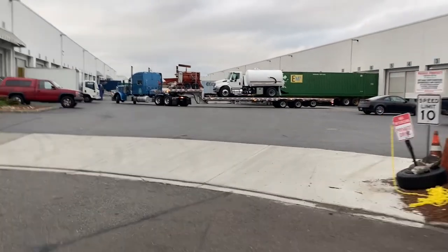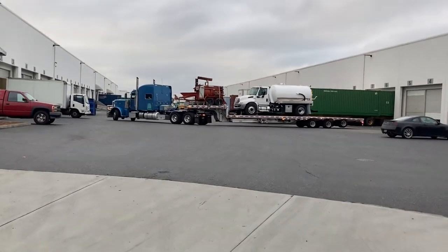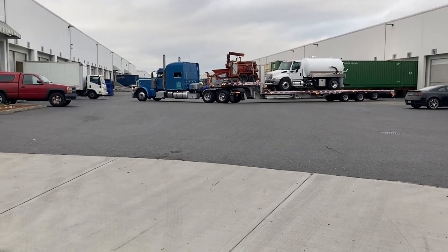25,500 pounds gross weight, so about 500 pounds below the CDL threshold. The head driver's getting ready to flip his truck around so he can back it into position.